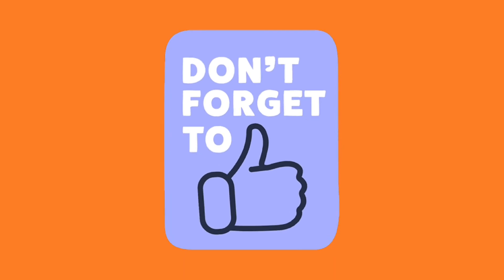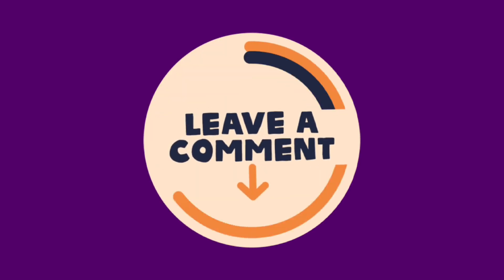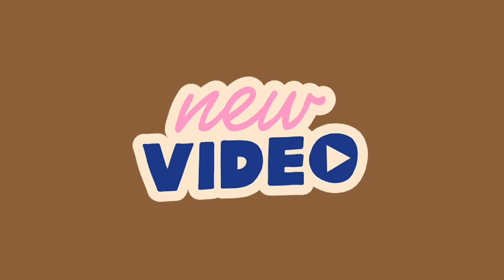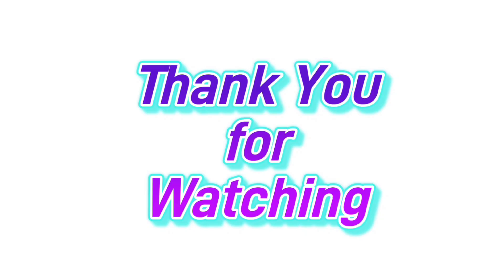Don't forget to like this video by giving it a thumbs up. Leave a comment below to let us know what you think. If you're not a subscriber, click the red subscribe button below, and keep up with our latest videos by clicking the notification bell. Thank you for watching — be sure to check out these other videos and we'll see you next time.